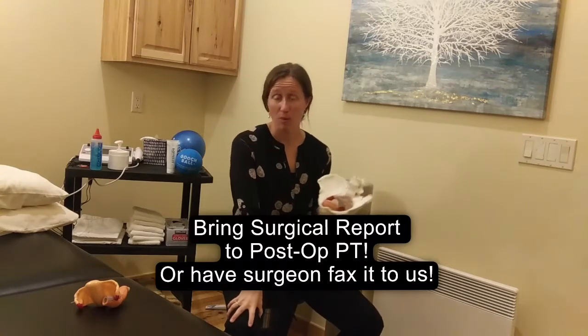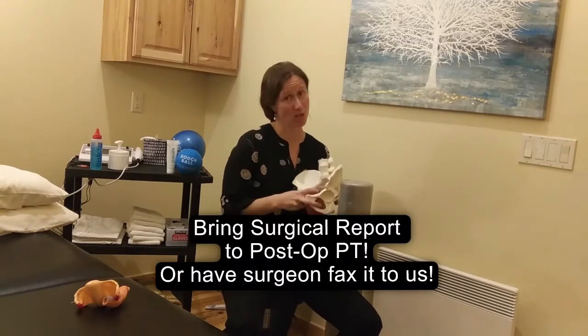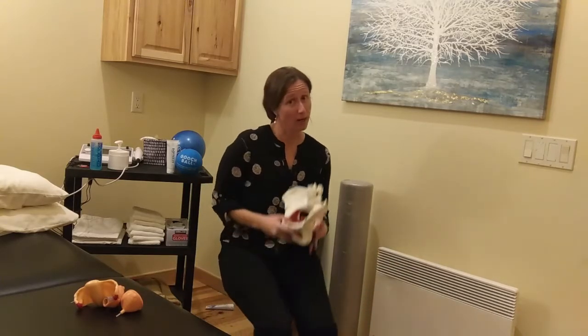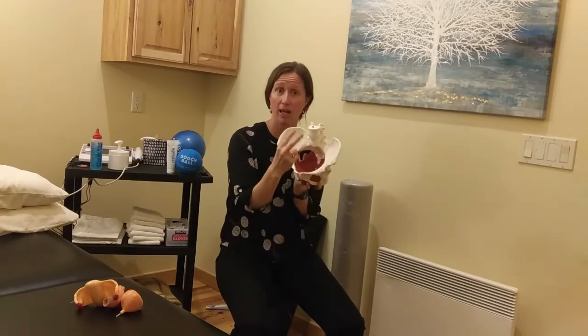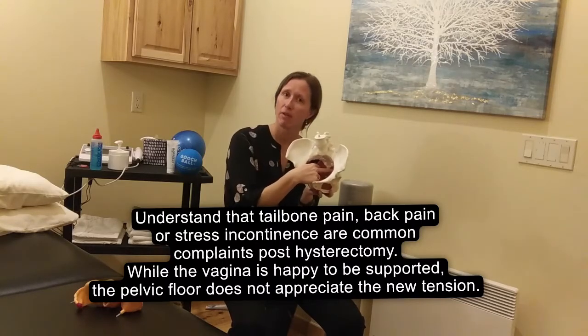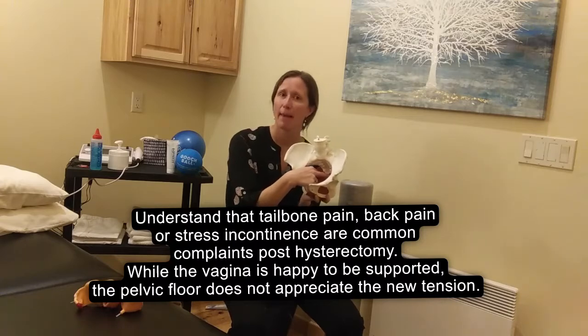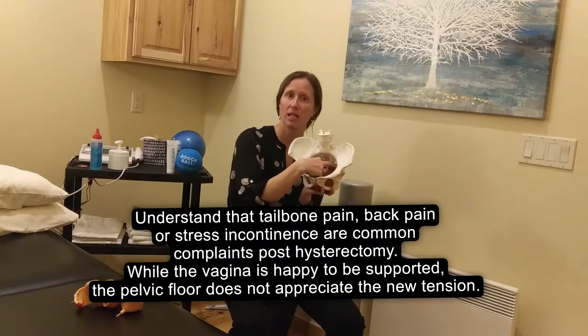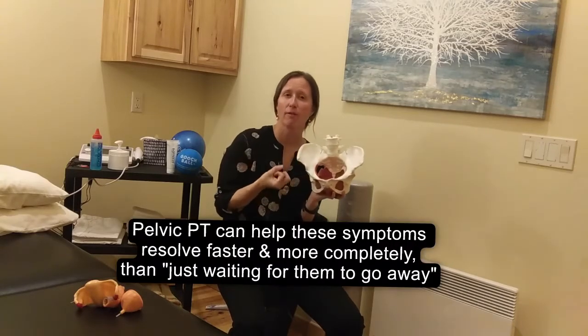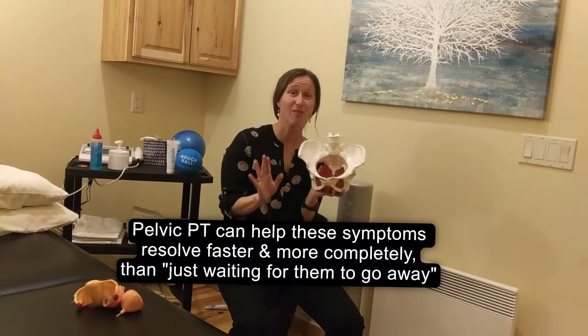Just bring that surgical report with you to post-op PT, and we can talk to you about what it means. Now, functionally, two big takeaways to prepare for your procedures. If you are having that hysterectomy where the vagina is going to be supported and stabilized posteriorly, the pelvic floor is not going to be happy about this. Where that colpopexy inserts is a common insertion point for a lot of the pelvic floor muscles, so they're going to react slightly angrily by tightening up. That can make the first bowel movement post-procedure very difficult.